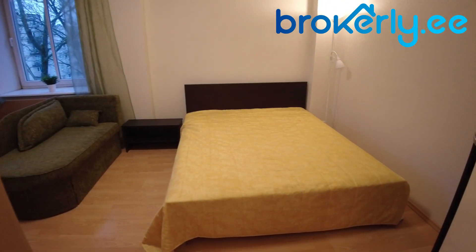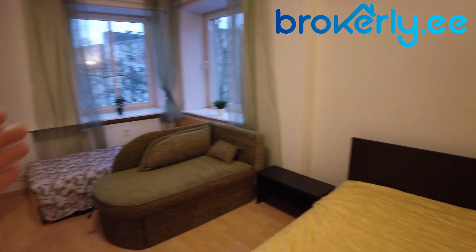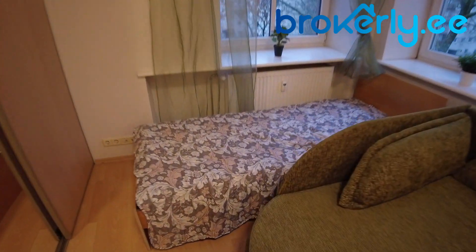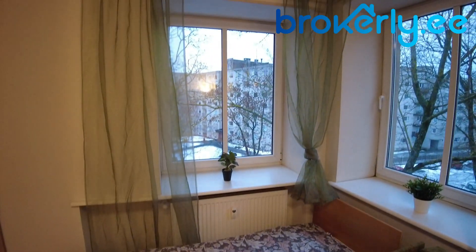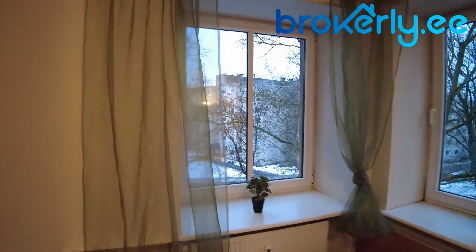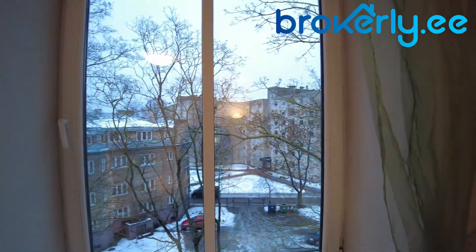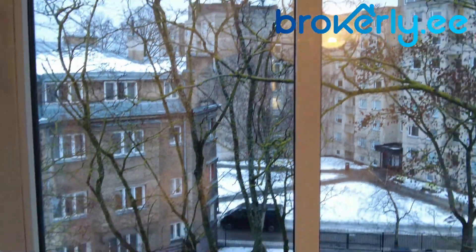You have a really nice white bed here, plus a small couch and another single bed. Here you have two more windows, which is actually great because in Estonia it is dark, and the more windows you have the better.